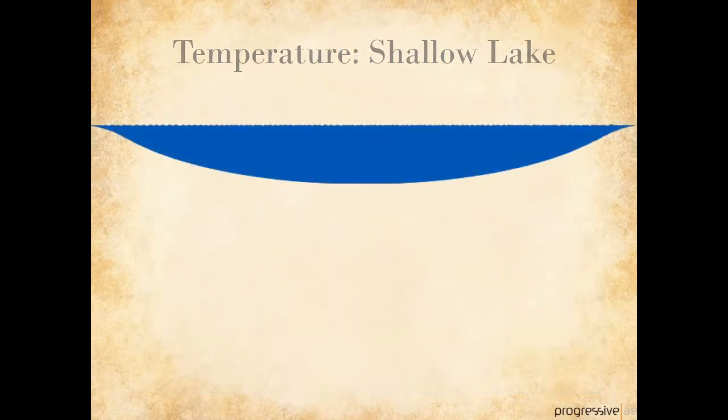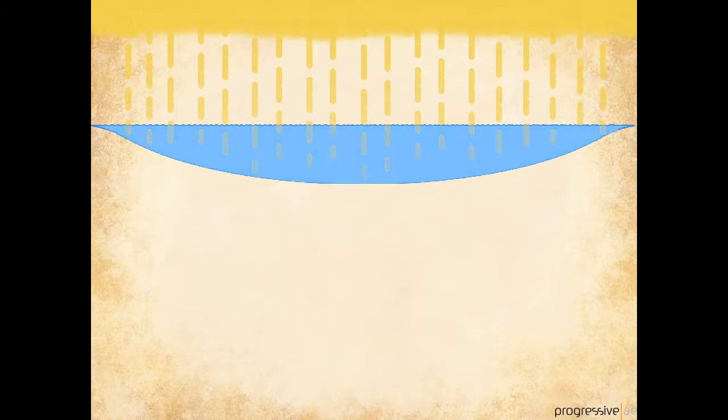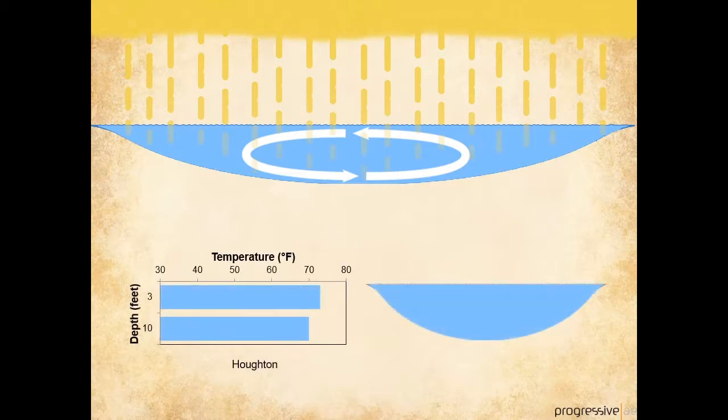Let's look first at a shallow lake. In the early spring, just after ice off, the lake is uniformly cold from top to bottom. The sun begins to warm the water. Because the lake is shallow, the warm water at the surface is mixed throughout the entire water column. So by summer, the lake is uniformly warm from top to bottom. An example of a shallow, warm lake is Houghton Lake, which has a temperature of about 70 degrees in summer from top to bottom.